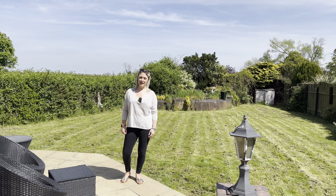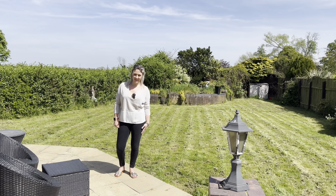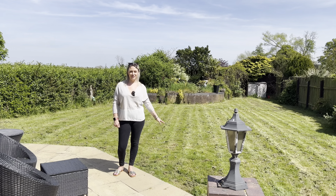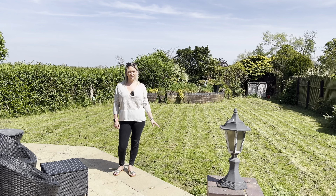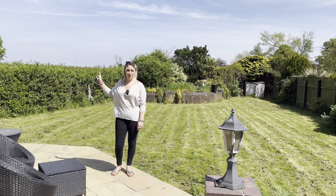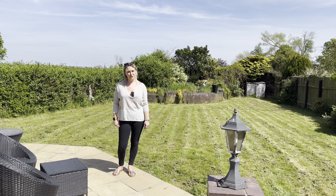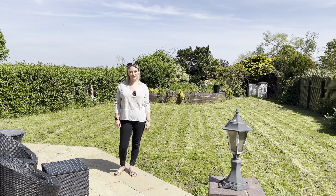So we're outside now in the beautiful back garden and as you can see it's getting plenty of sunshine. You've got a large amount of grass for the kids to run around on and a huge patio space for dining furniture — it's a lovely place to entertain. The fields just go on for miles behind us, it's so peaceful. We'd really love to show you around this lovely property, so please give us a call.